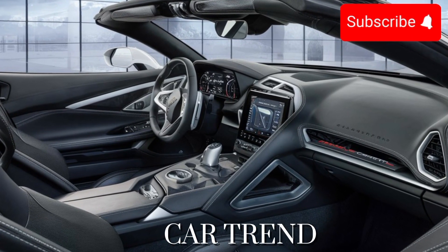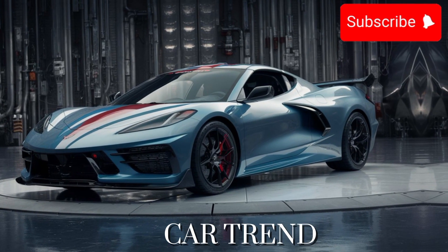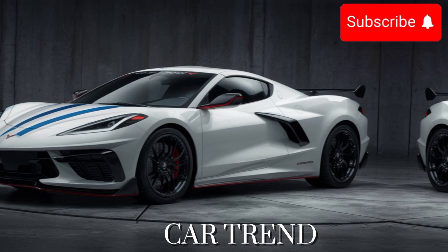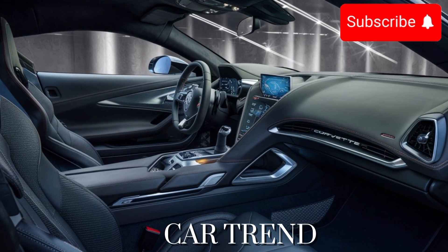But performance isn't the only thing that sets the 2025 Callaway Corvette apart from the competition. Step inside, and you'll be greeted by a cockpit designed for the ultimate driving experience. From premium materials to state-of-the-art technology, every detail has been meticulously crafted to create a luxurious and comfortable environment for both driver and passengers.